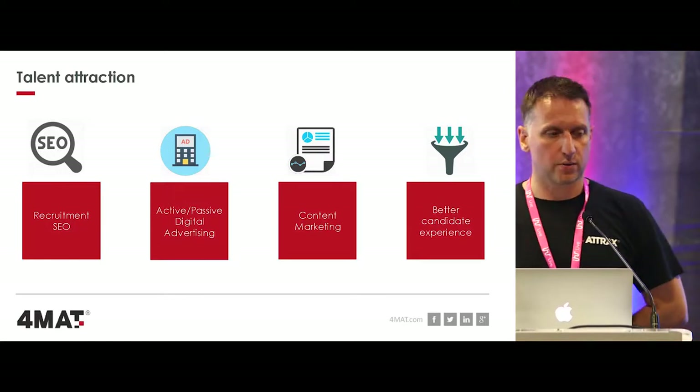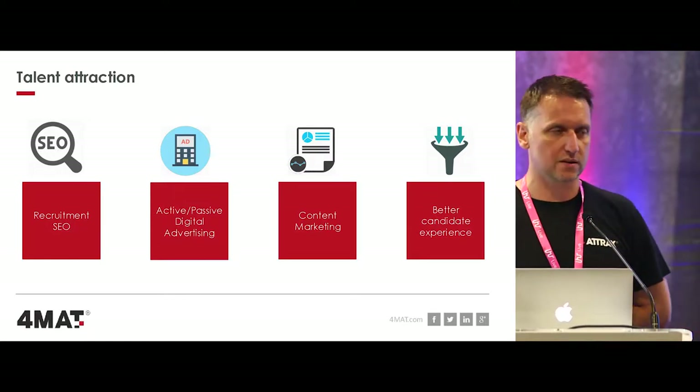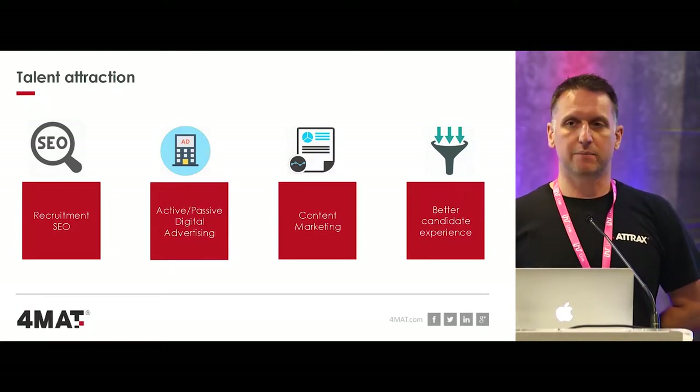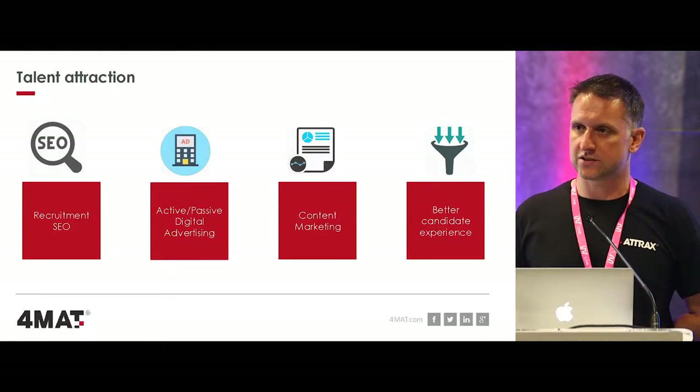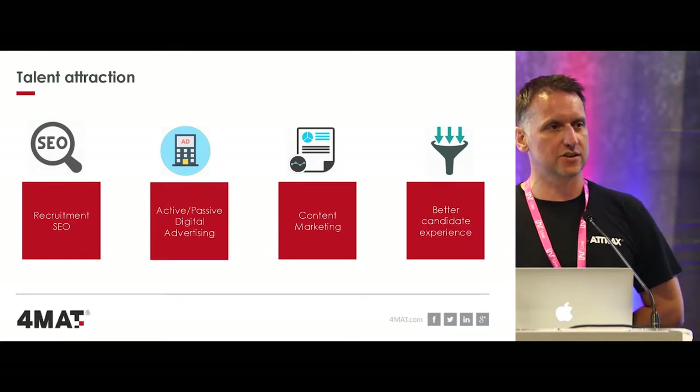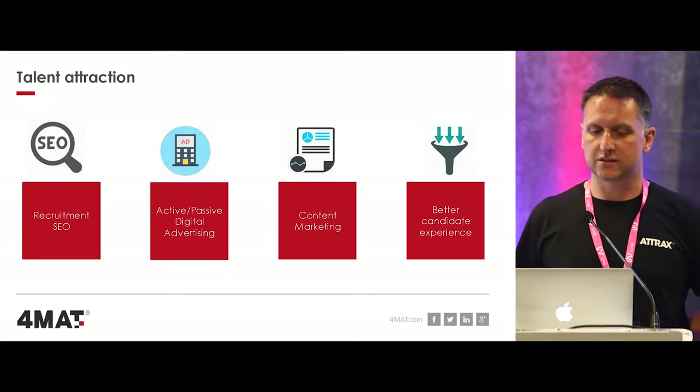From an ongoing point of view, it's about continually trying to improve our website. One of the key messages today is that it's not about building a website and leaving it for six months to a year. It's about improving it every single month and trying to make those 1% changes to get more applications out of our website.